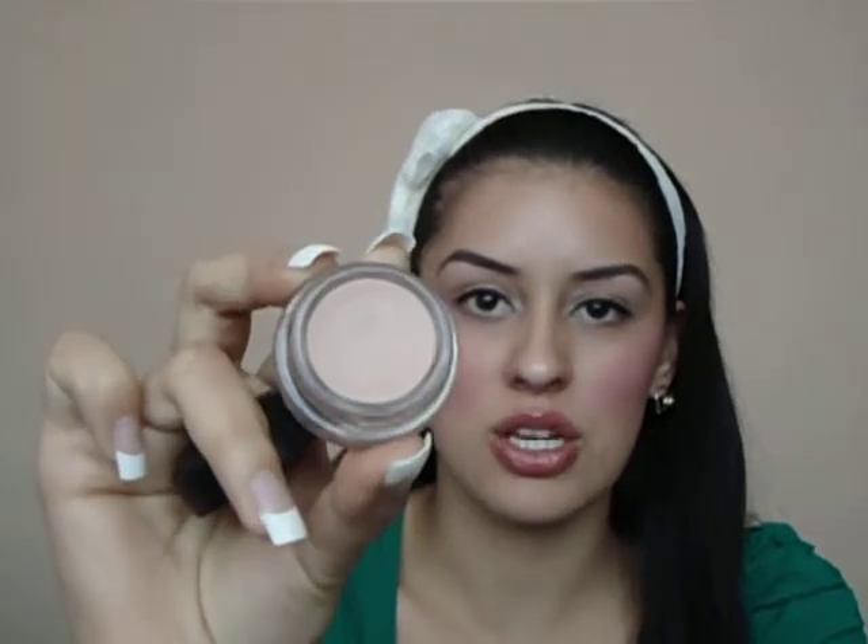I also picked up my Painterly Paint Pot. I wanted to try it out as an eyeshadow base, and there's the shade. I also picked up a concealer, the Studio Finish, and my shade is NC30. So that's what the shade looks like.